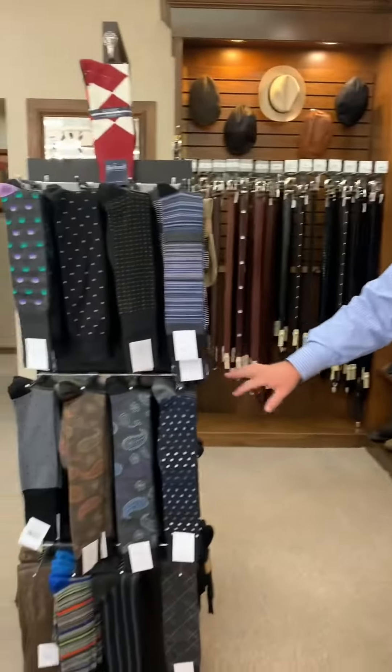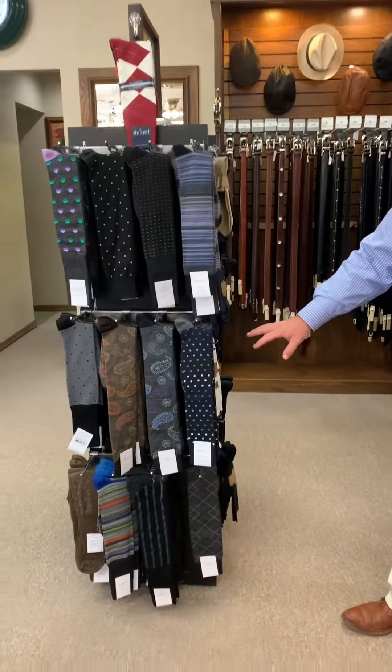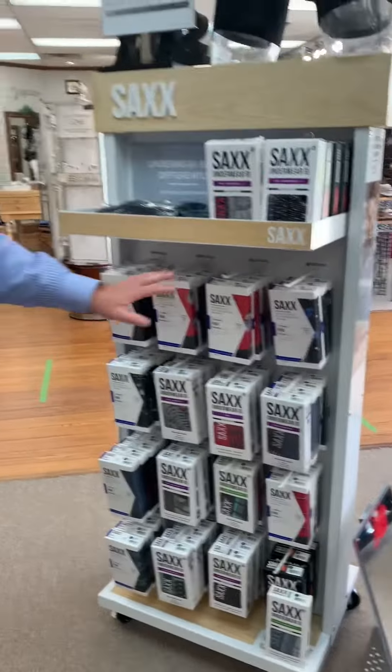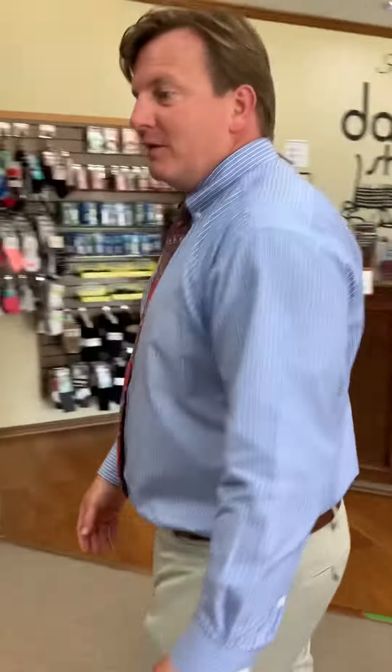We also have some other gift ideas. Of course, Dad always needs a new pair of socks for Father's Day. We have socks. We have Saks underwear for the men. If you get him to try one pair of these, that's what he'll want every time, and then you'll end up having more.